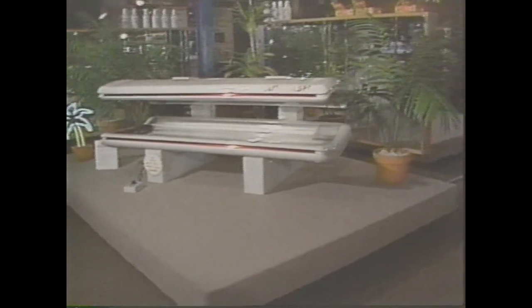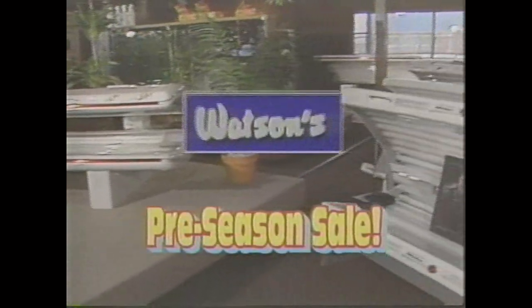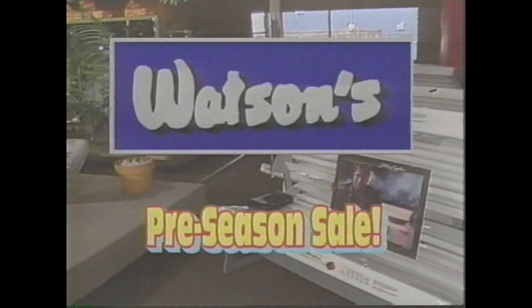If you're a discriminating buyer looking for both quality and low prices, Watson's is the place to shop. At Watson's, you'll find premium Dimension One and Leisure-Based spas. Choose from 100 different sizes, shapes, and colors featuring guaranteed low monthly operating costs, starting at $18.99.